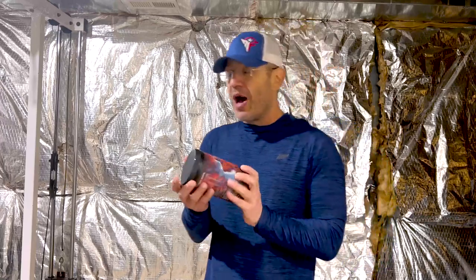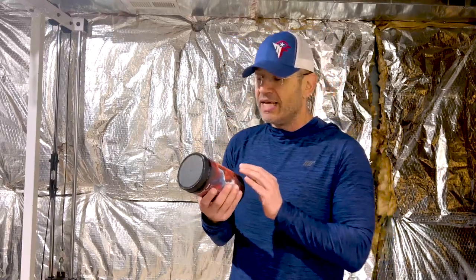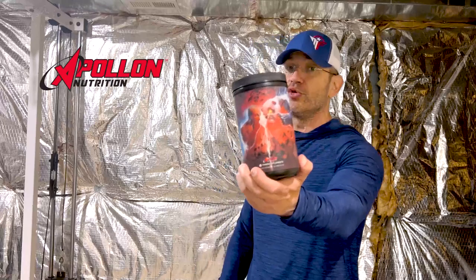I really like these collaboration things that Panda Supplements is doing. They did one with Black Market — I'm going to link to that one below, very good pre-workout, limited edition. And then they come out with this one with Apollo Nutrition. If you do a collab with Apollo Nutrition, you take on yourself to go all the way.